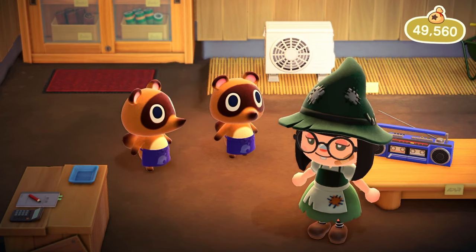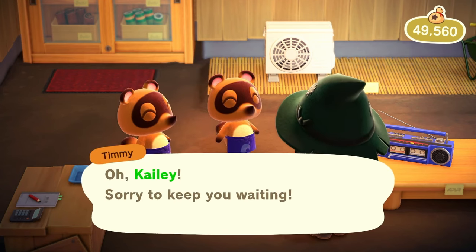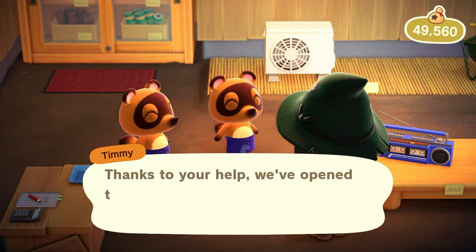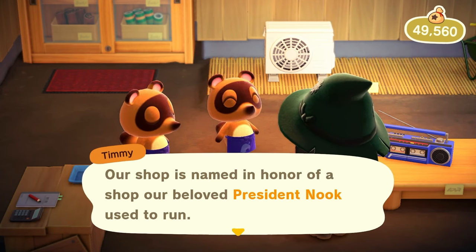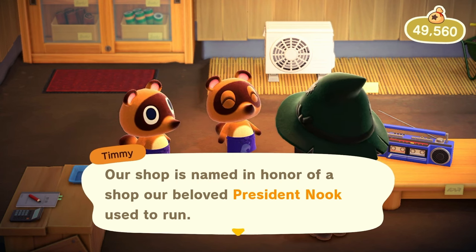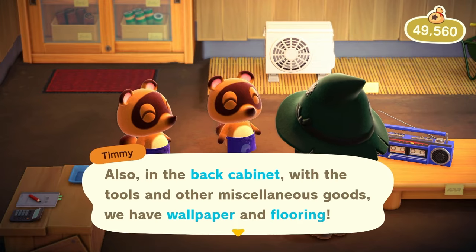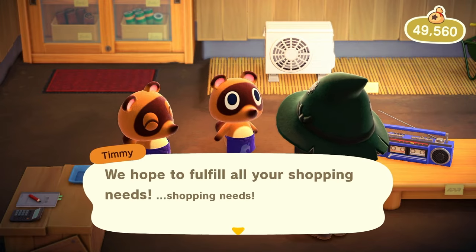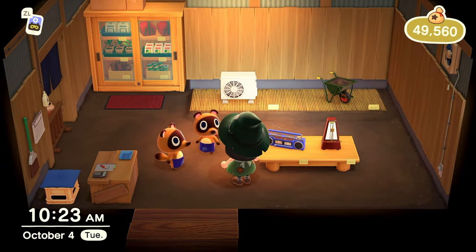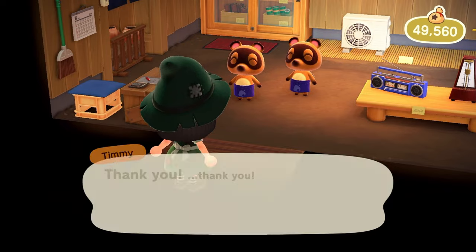The Able Sisters shop is very helpful: one for designs, two for clothes, and three it helps with your star rating — it's easier to get to three stars if you already have it built. The real reason I wanted to come over here was to meet Mabel so she'd come to the island. I don't really want to buy or sell anything because I want to keep the shop small. Let's head over to Blathers now.